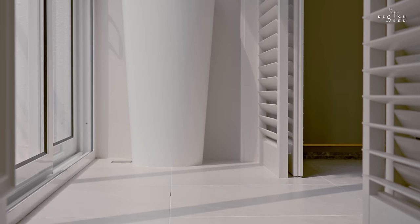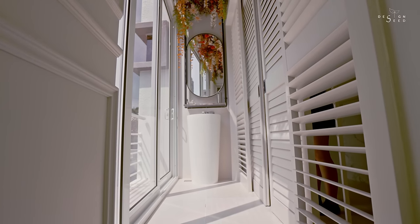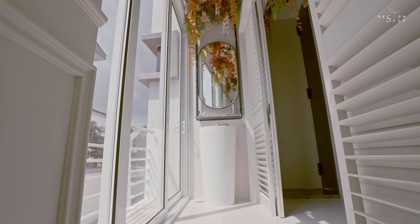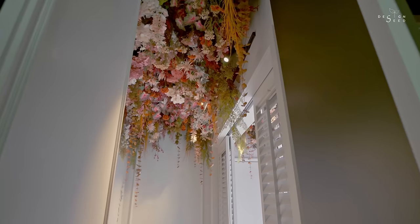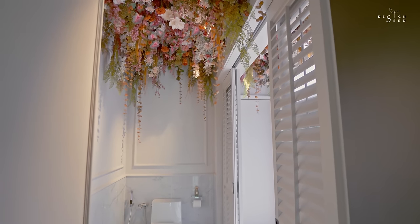Because the powder room sits on an existing semi-outdoor balcony, it is always ventilated. For privacy, sliding timber shutters are applied to screen out when privacy is needed. The stand-alone basin with an overhung oval-shaped mirror is complemented by hanging planters above the ceiling, creating a mystical experience as you enter the space.